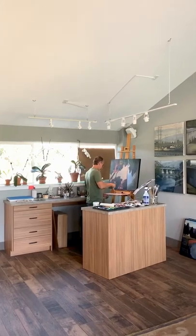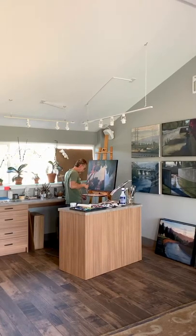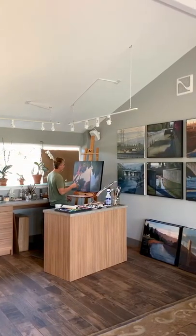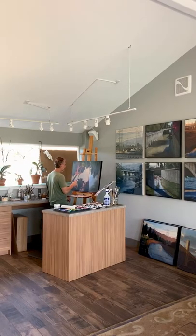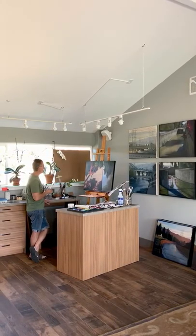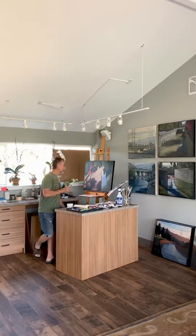And how do you think about naming your pieces? I try and name the piece in a manner that identifies where it is, because the series is a large series. And so for some people, they'll want to know where the painting is from. So I name the pieces to describe where the painting is from.